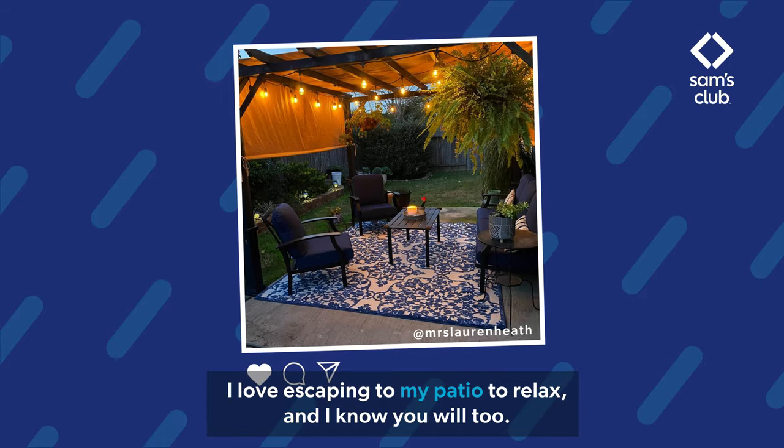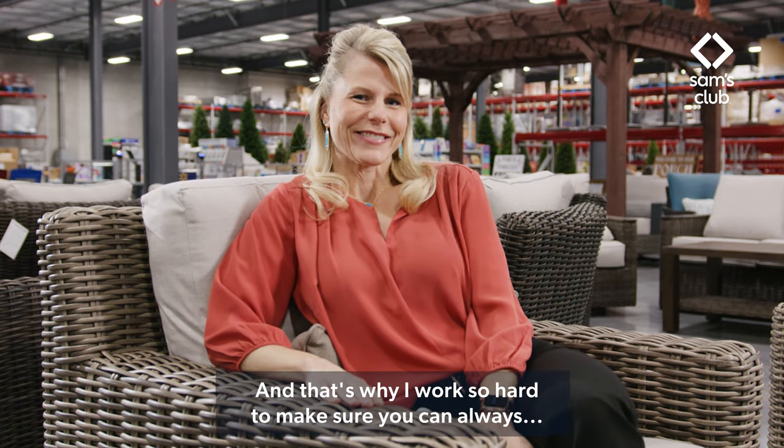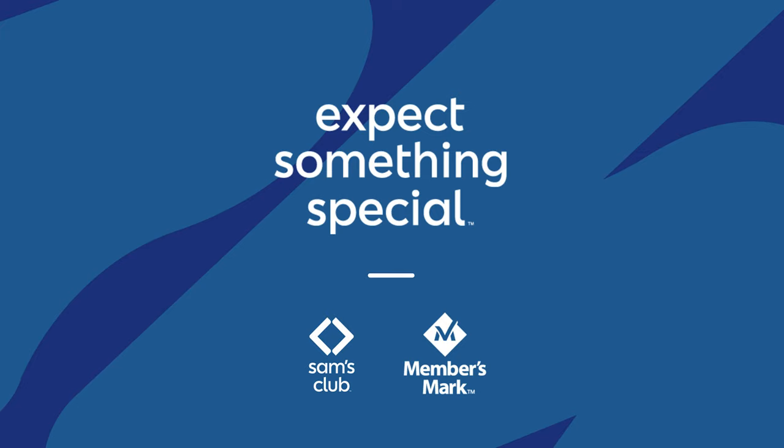I love escaping to my patio to relax, and I know you will too. And that's why I work so hard to make sure you can always expect something special at Sam's Club.